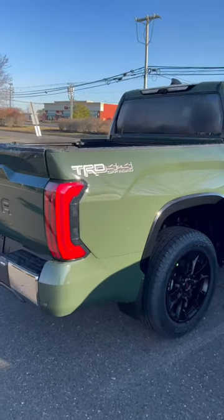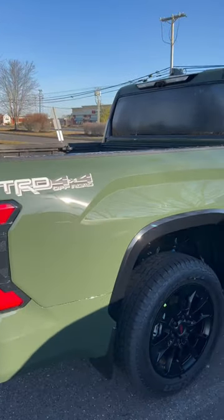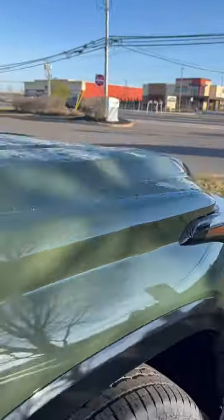I feel like I'm hitting the lottery today. Just took a ride down to South Jersey by Atlantic City. TRD Off-Road 4x4, 1794 in Army Green. Another first for me — I've never seen one of these in person, only in pictures.